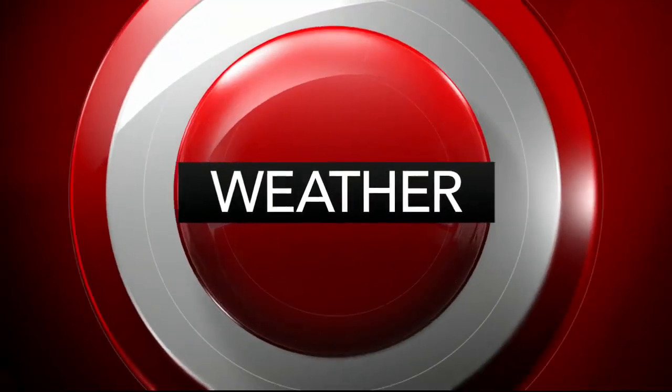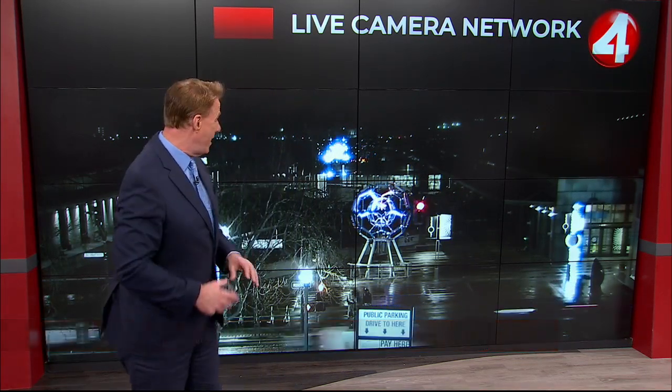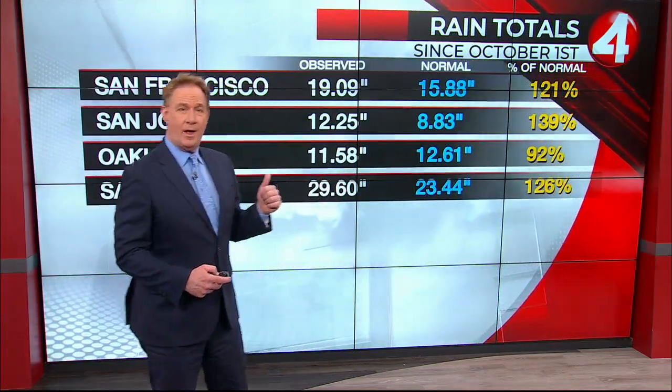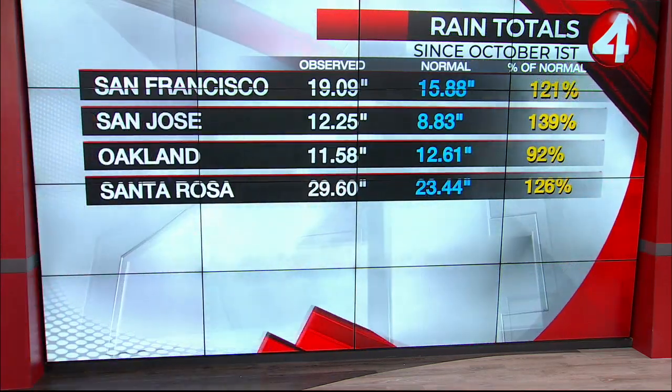Early driving around you can see just huge cumulus towers around the Bay Area, and then things really got going as we headed toward the middle of the day. Outside right now we still have some scattered showers popping up — of course very wet all around the Bay Area — but this has really helped out as far as our rainfall totals for the season.